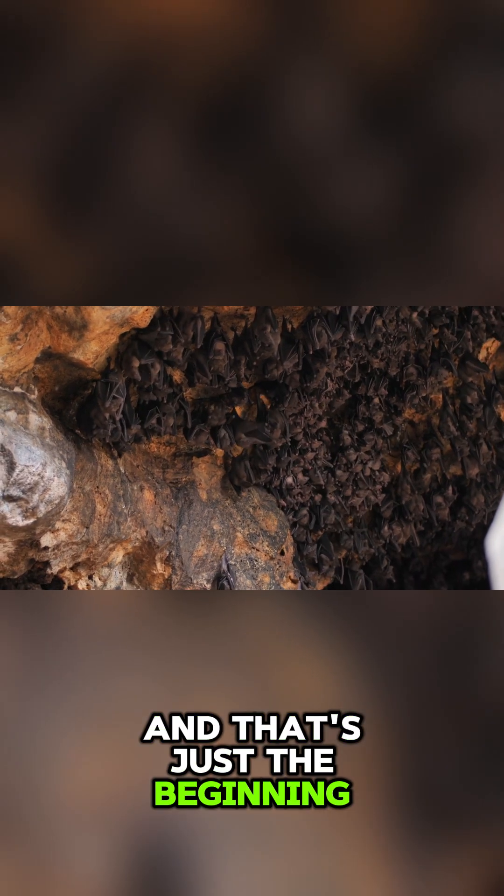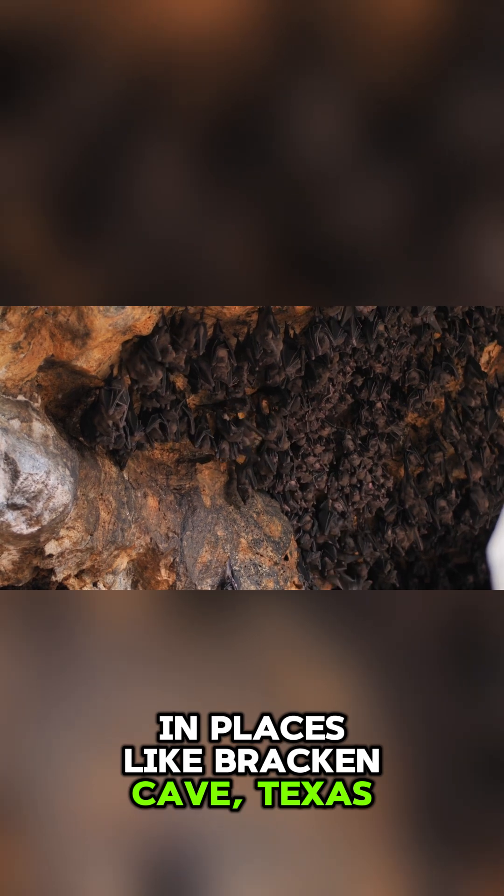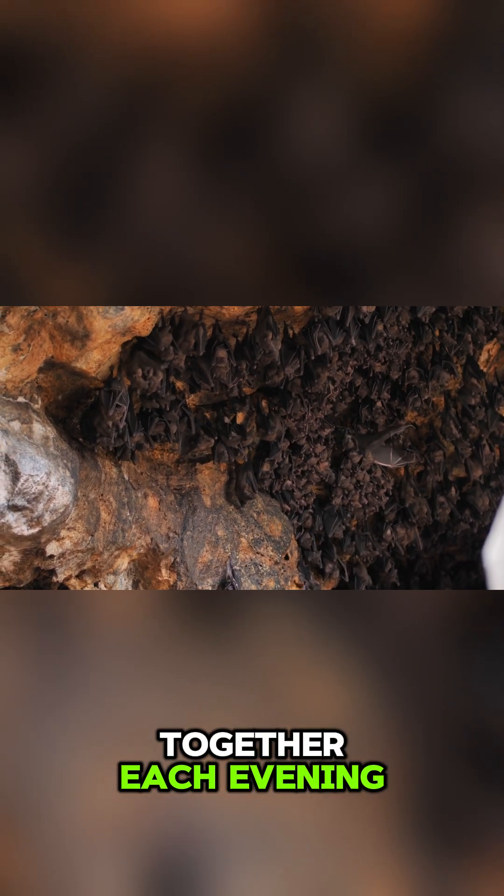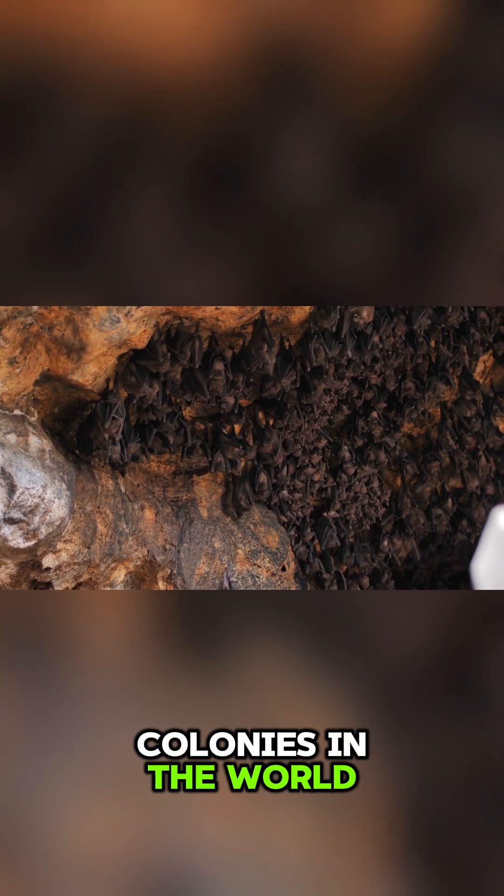And that's just the beginning. In places like Bracken Cave, Texas, over 20 million bats emerge together each evening, creating the largest known bat colonies in the world.